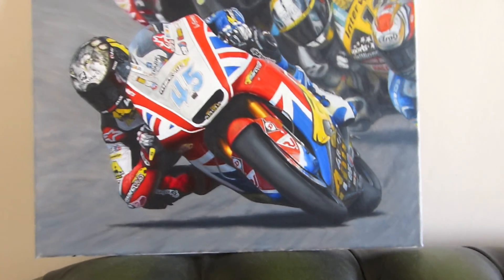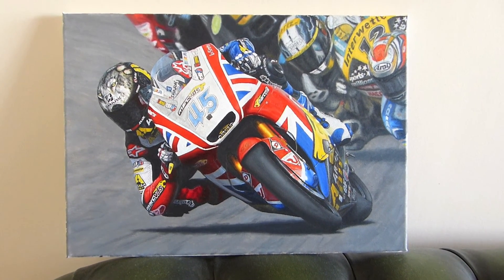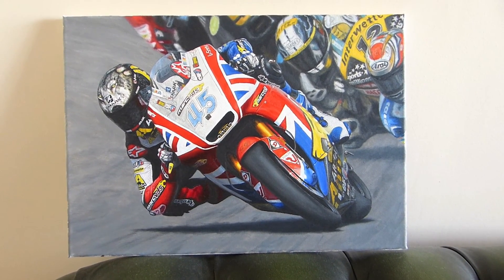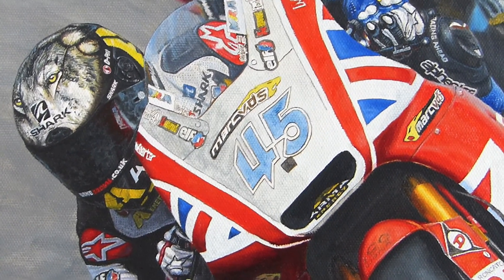Hi, Billy here with an update on the Scott Reading picture. I just want to give you a close-in so you can see it is an oil on canvas painting. There you can see the main full image, but I've still got a little bit left to do — just in the top of the fairing you can see it's a bit thin around the 45 and the Mark VDS logo.